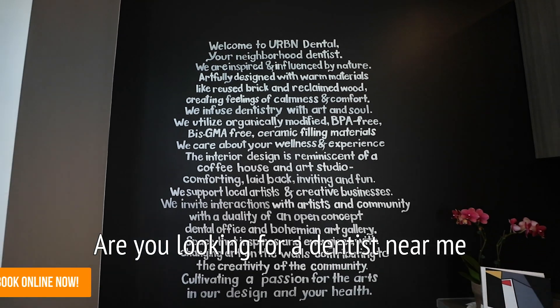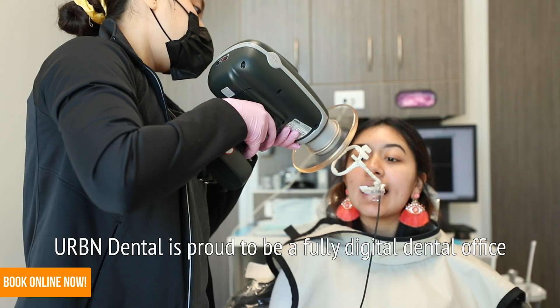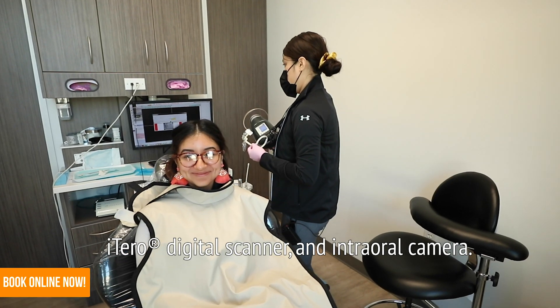Are you looking for a dentist near me that stays up-to-date with all modern dental technology? Urban Dental is proud to be a fully digital dental office using digital x-rays, iTero digital scanner, and intraoral camera.